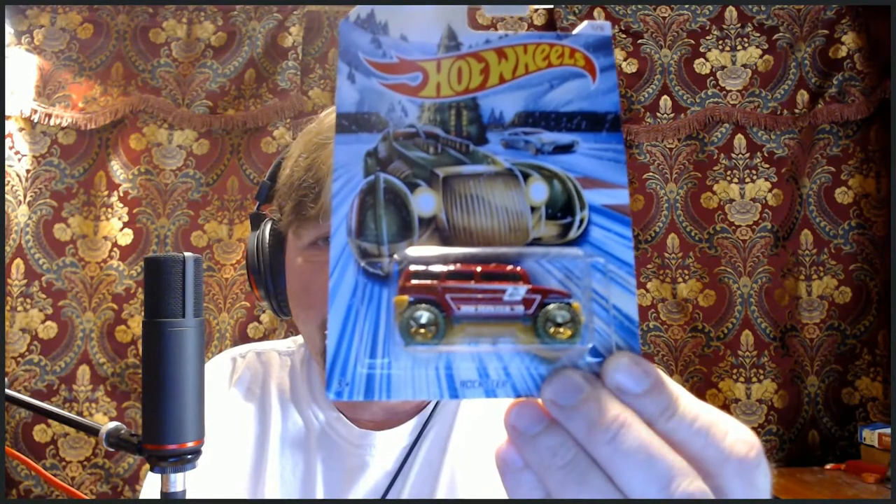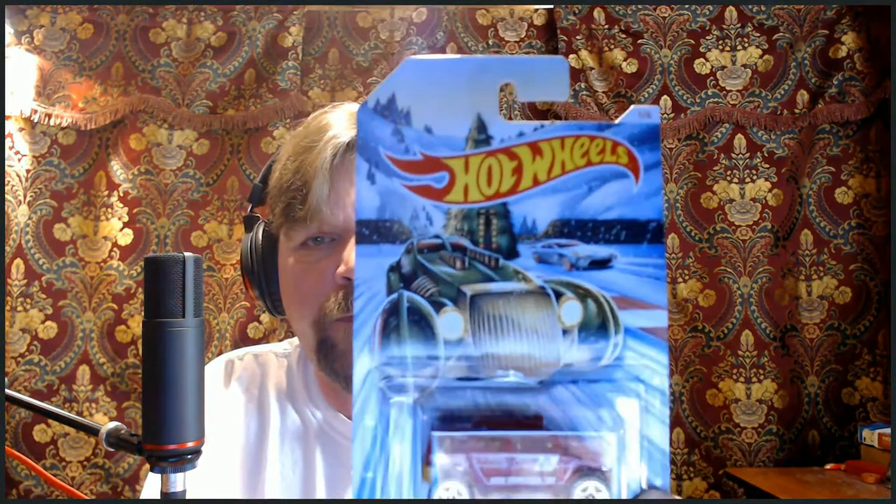Here we have the Rockstar — cool artwork on there too. This is number one of six. Maybe we'll just go one of six, then two of six, and I'll put them on a little display base here.